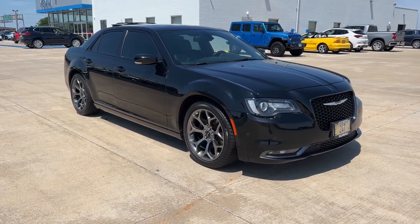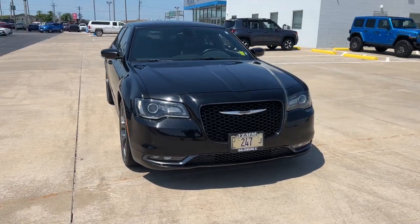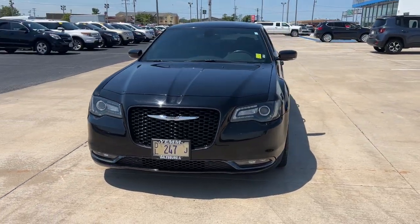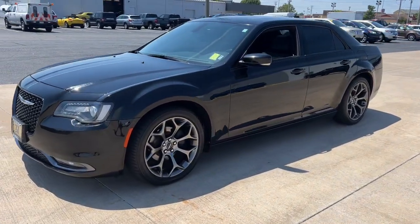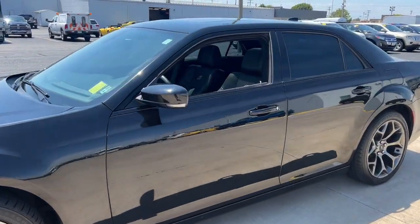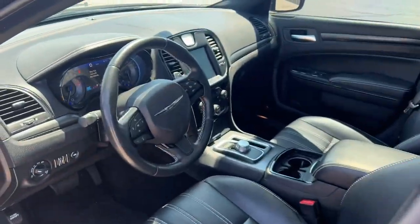You will be amazed by this 2015 Chrysler 300. This vehicle is an outstanding buy with fewer than 40,000 miles on the odometer. The 300 delivers the smart technology you need to be safe and connected, a ride that's smooth and quiet, and bold styling that conveys an air of distinction.